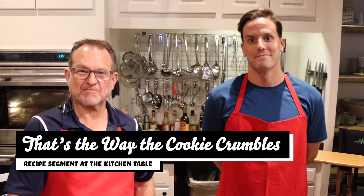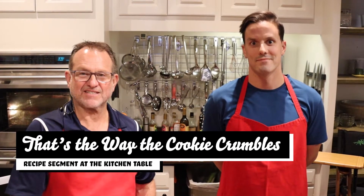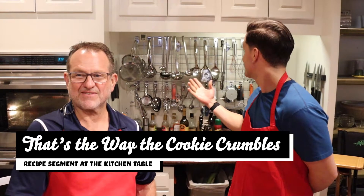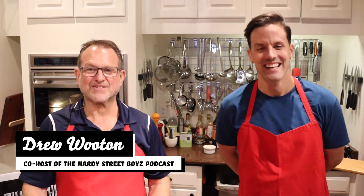Hey, welcome back to another episode of That's the Way the Cookie Crumbles recipe segment. We're at the lovely Kitchen Table Studios. We've got lots of friends here. Chef Drew Wooten, among other hats that he wears, is going to cook one of his favorite meals — and he's come up with something that he says is actually his favorite dish. What's it called?